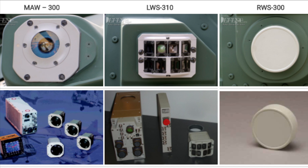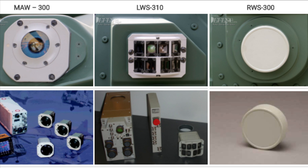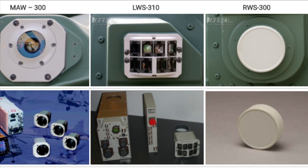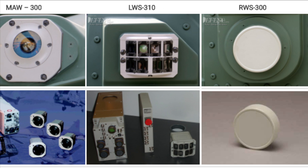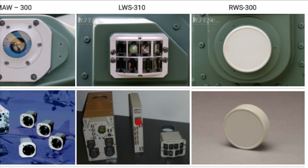It did make sense to import these systems seven to eight years ago when DRDO was catching up with these technologies. But now, when they have matured these technologies, there is no need to continue to import them or manufacture them under license.